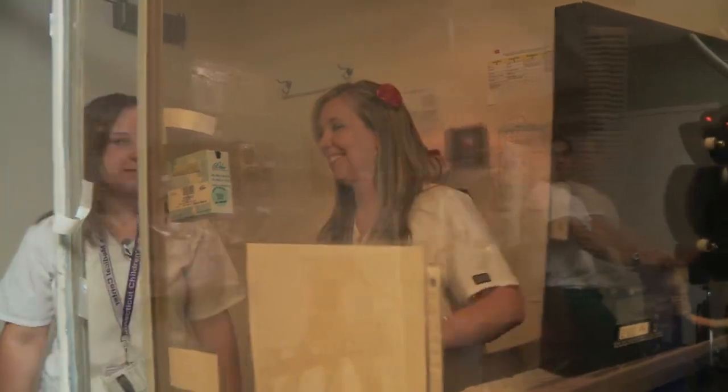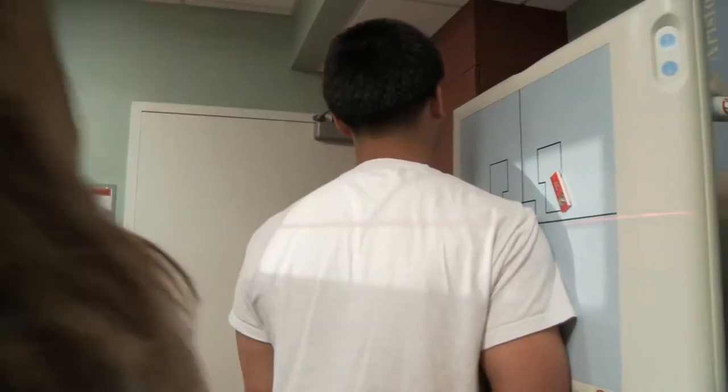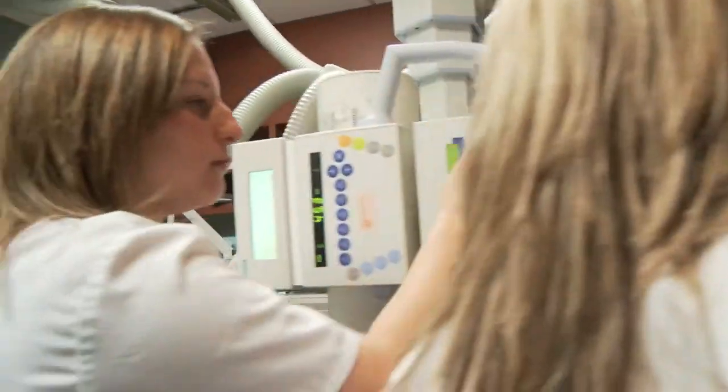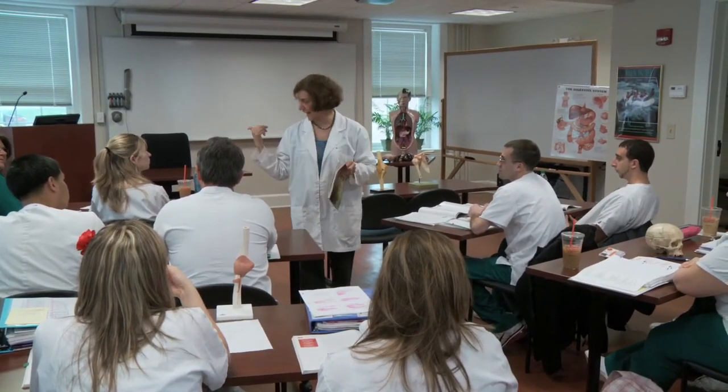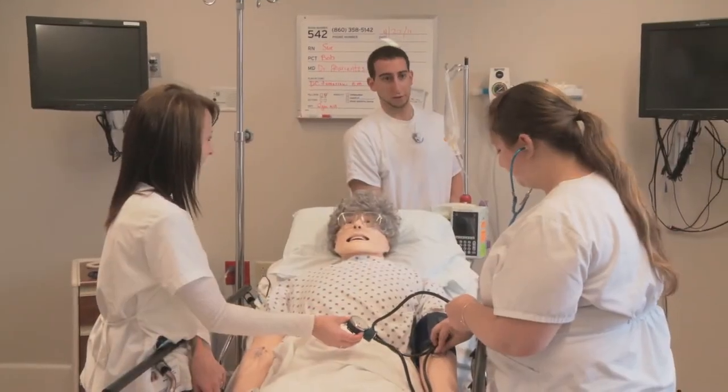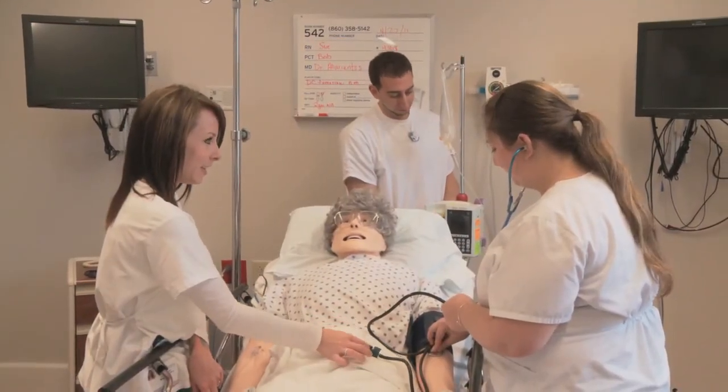Students also complete rotations at other facilities, including Connecticut Children's Hospital, gaining specialized experience in different environments. Our program is designed to be small and highly personalized. We conduct in-person interviews with potential students, looking for qualities and personal attributes that we know make up a successful candidate.